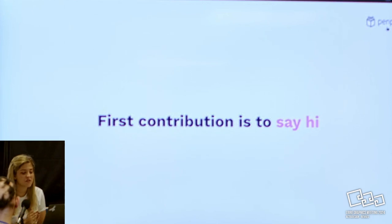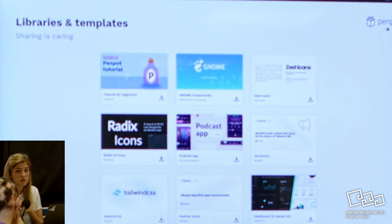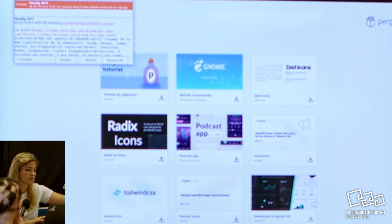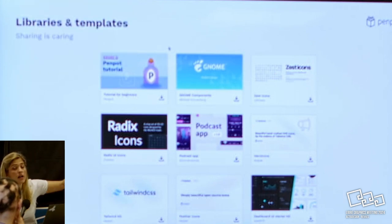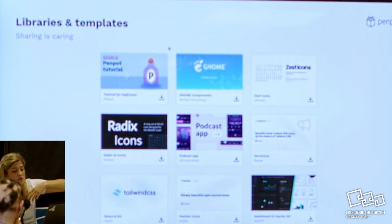We always say that a great first contribution for anyone is just to say hi - just to say 'I'm here, I'm using Penpot, I like it.' That's the first contribution. But we're also thinking of other ways to make the community able to contribute. Libraries and templates is quite specific to our project, but it's a way that people who are maybe not technical, or just starting, or wanting to contribute somehow, can go there and share. People who come can also build on other people's projects - you don't have to start from zero, you can take a template and go from there.